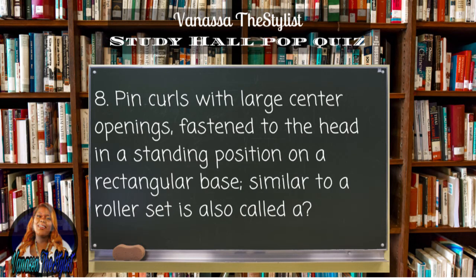Question number eight: pin curls with large center openings fastened to the head in a standing position on a rectangular base, similar to a roller set, is also called a...?